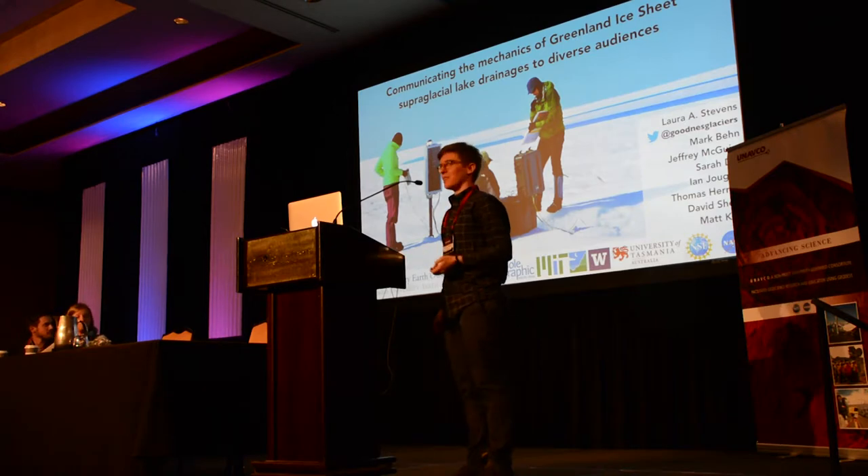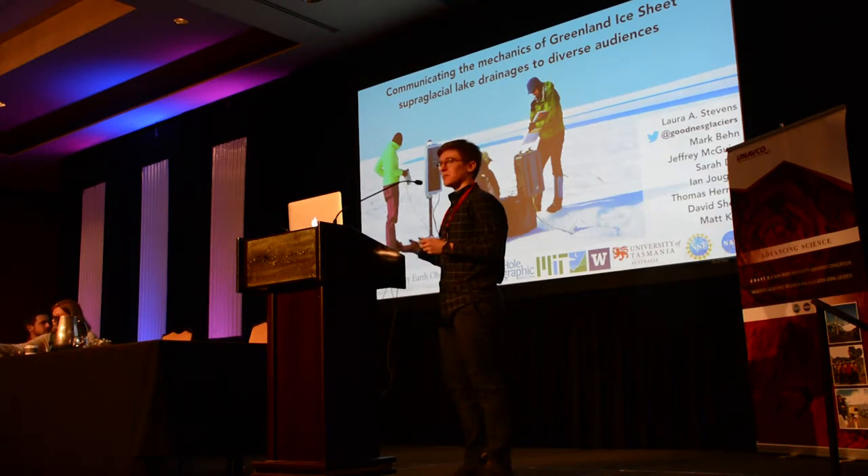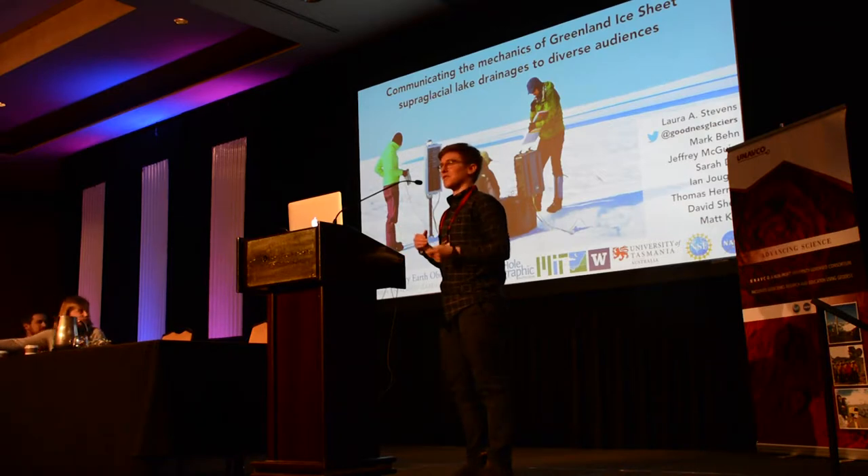Thanks Matt. Thanks Emily. I'm glad to be here. I did my PhD at MIT and was working on a big UNAVCO-supported project, but this is my first time at the UNAVCO meeting. I'm excited to meet all the geodesists who have really pushed forward the glaciology science that I did during my PhD and hope to continue in the future.